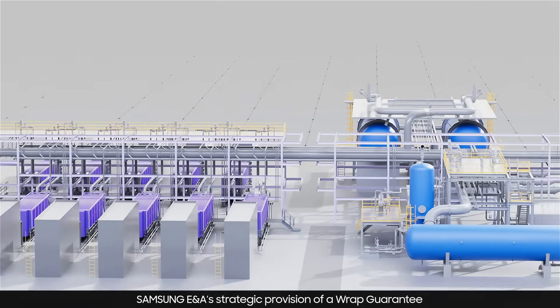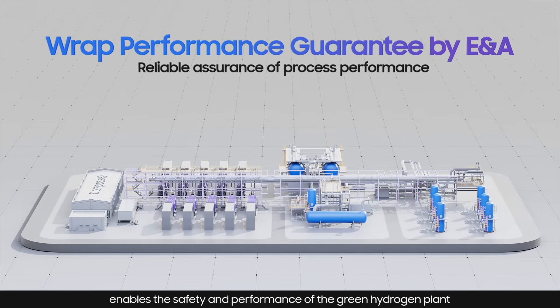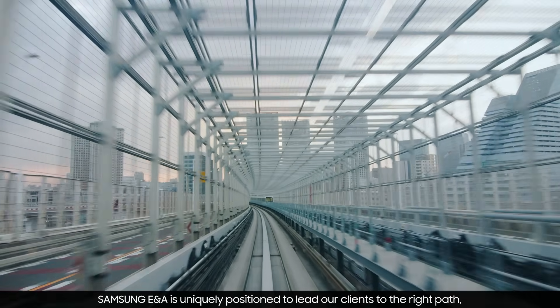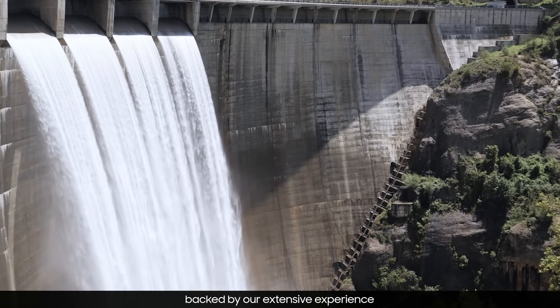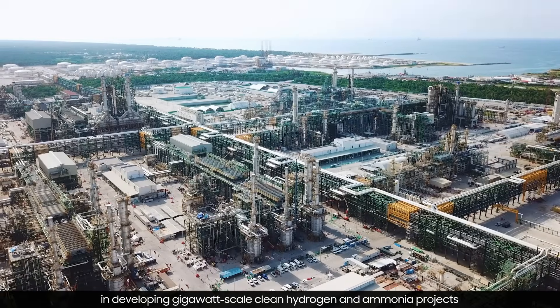Samsung E&A's strategic provision of a RAP guarantee enables the safety and performance of the green hydrogen plant. Samsung E&A is uniquely positioned to lead our clients to the right path, backed by our extensive experience in developing gigawatt-scale clean hydrogen and ammonia projects.